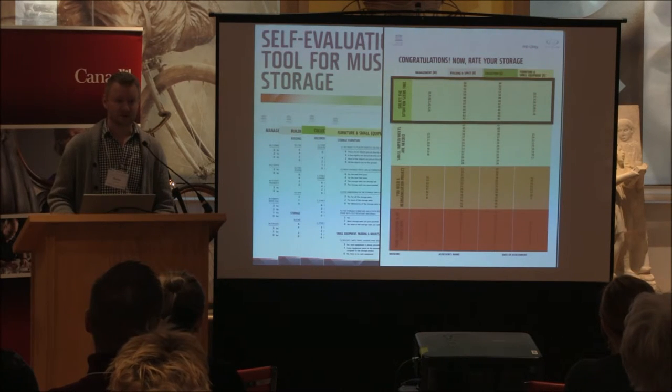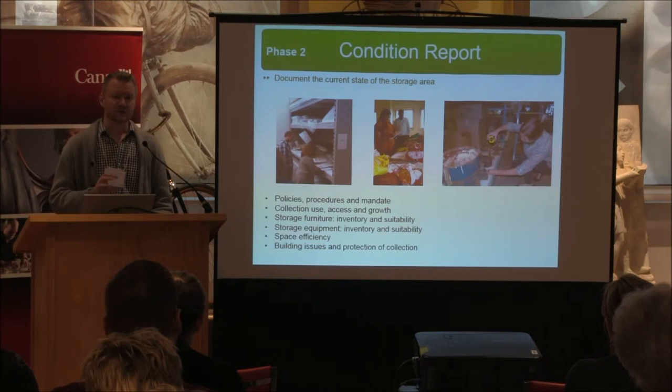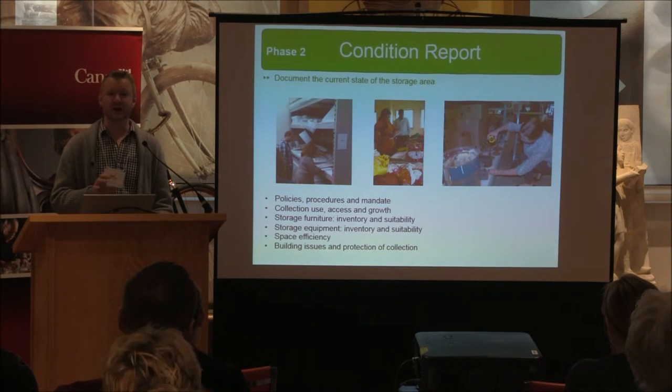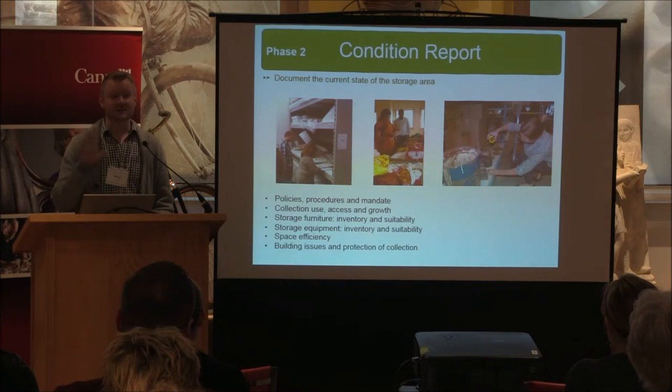The second phase is the condition report. That's where you're really trying to document the current state of the storage area and identify key deficiencies and the underlying root causes for the disorganization. It looks at those same four areas and is quite an extensive piece of work.